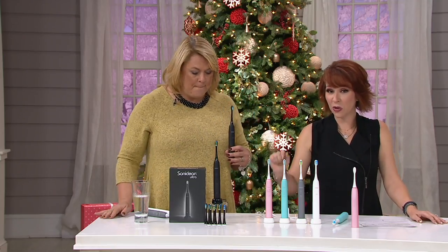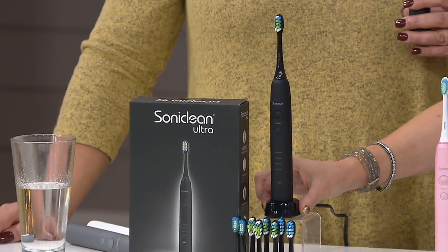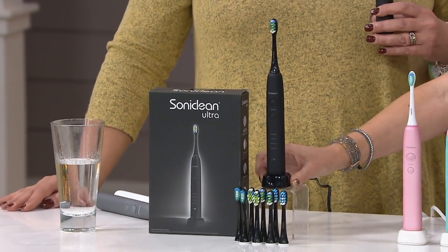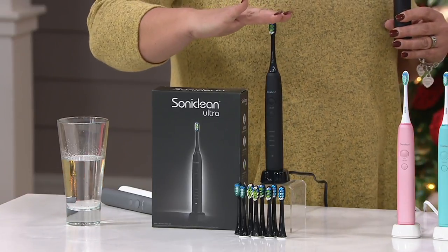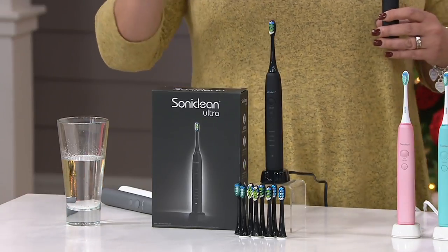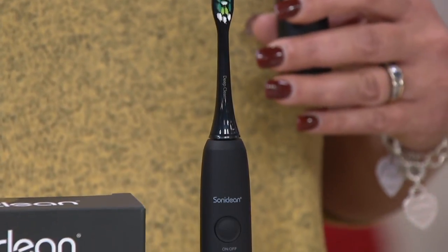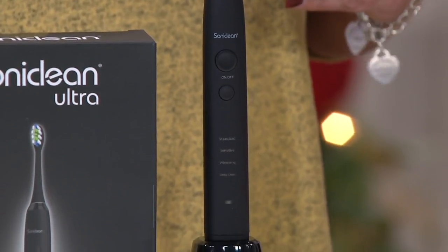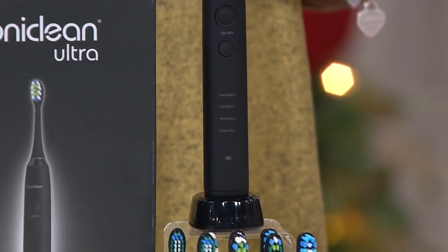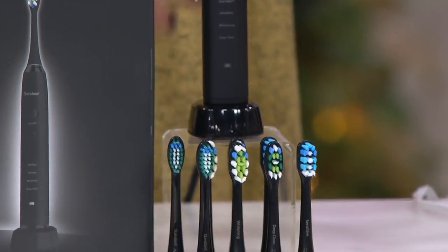500 have already been spoken for just in this show. Here is the base where the toothbrush recharges — you don't have to worry about replacing batteries. It has a lithium ion battery. Charge it for 24 hours when you get it home before you use it, and that gives you a full charge. Once you do that, using it twice a day every day, you can get up to two weeks of charge before needing to put it back on the base.